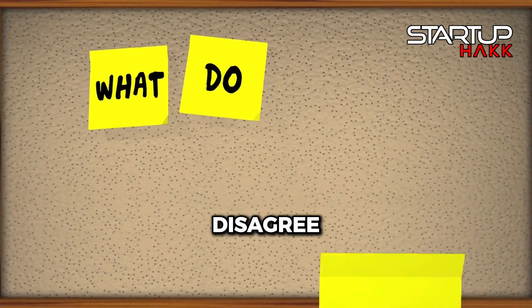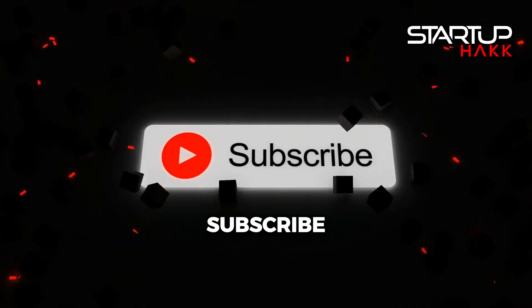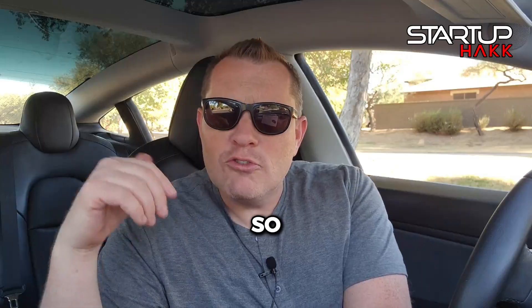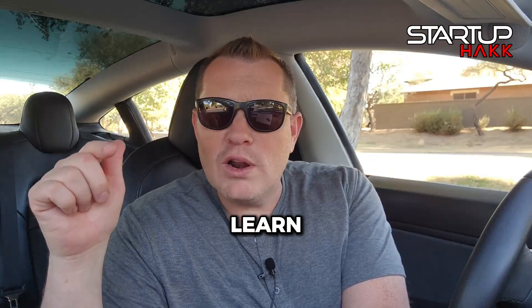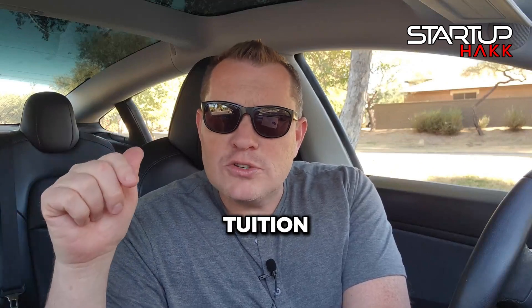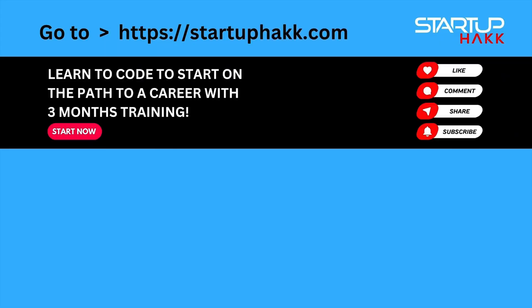Now, what are your thoughts? Do you agree or disagree? I love to have a great discussion, so make sure to leave a comment down below and like and subscribe. Here at Startup Hack, we love to train software developers in our licensed coding bootcamps, so reach out because we'd love to help you. If you want to learn to code, we can largely get most people funded through the government and help get your tuition covered. Check out StartupHack.com or reach us at info@StartupHack.com. We'll catch you guys next time.